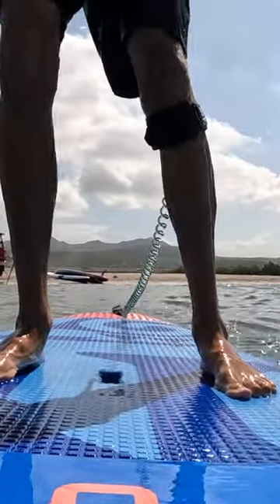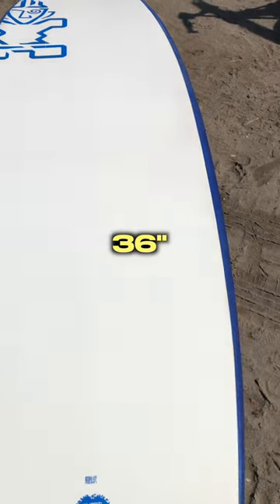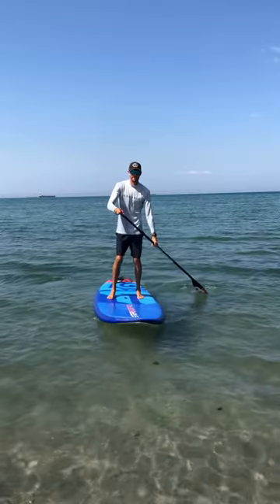This is the most stable paddle board I've ever used, and yes, you can even do a handstand on it. With a width of 36 inches and a length of 11 feet 2 inches, it's basically a floating dock.